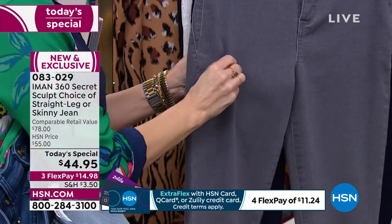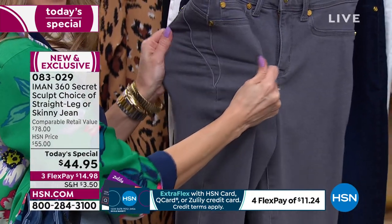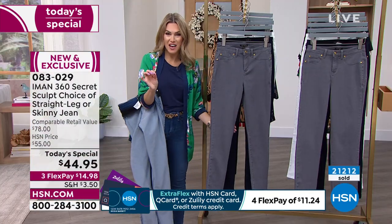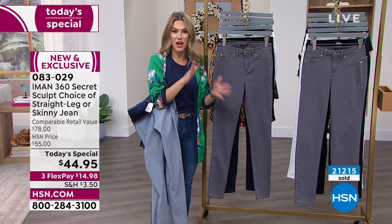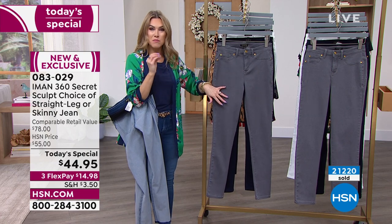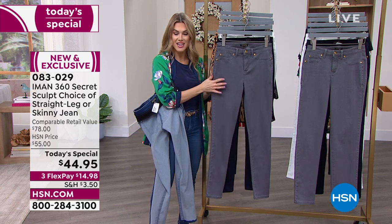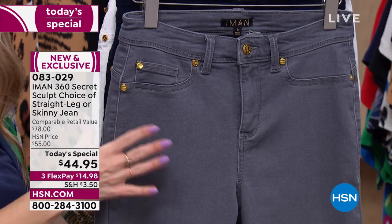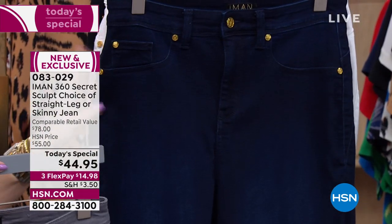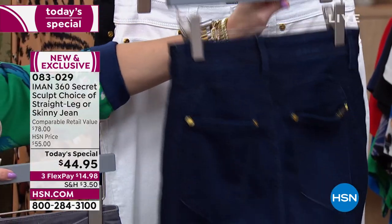So this is the brand new denim — the 360 Secret Sculpt is the it-denim you have to have in your closet. That's why 21,000 of you have already picked up multiple pairs today. Running through the colors: the washed gray is the perfect neutral — it's going to be seasonless, 365 days of the year. I love the gold-tone signature hardware. The darkest indigo is very classic and dressy, with no whiskering or wash.